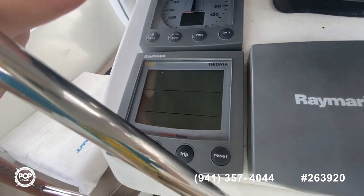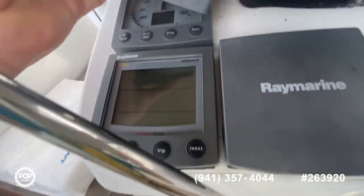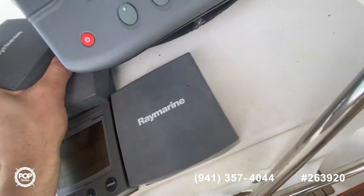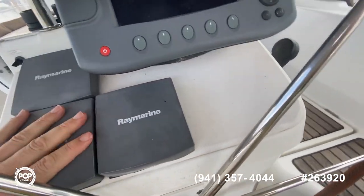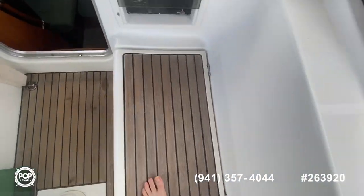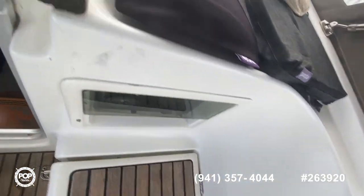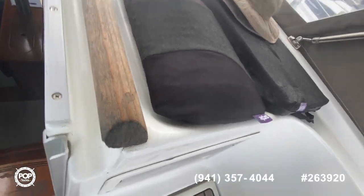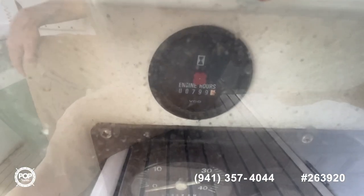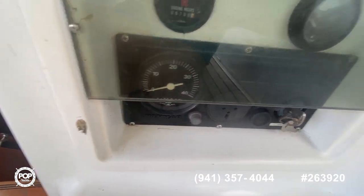There's your depth sounder. You can see here — only 799 hours, 2001. It's not even broken in.